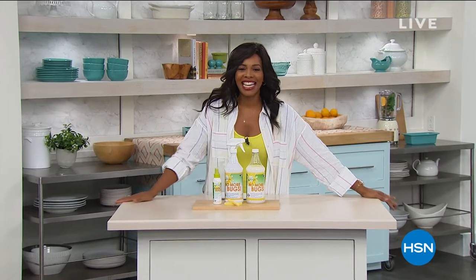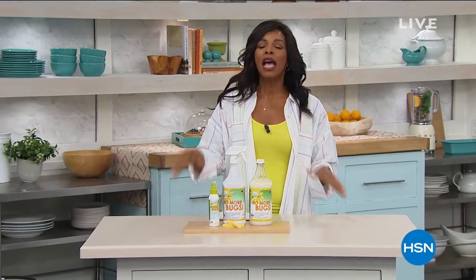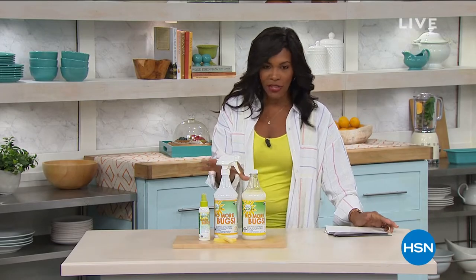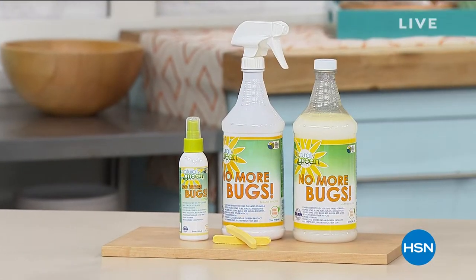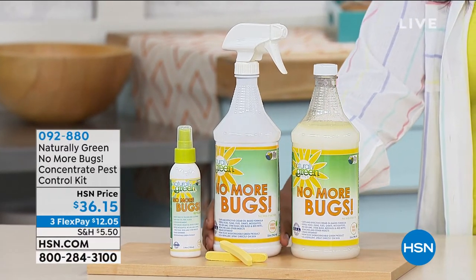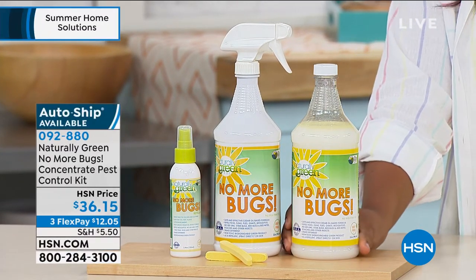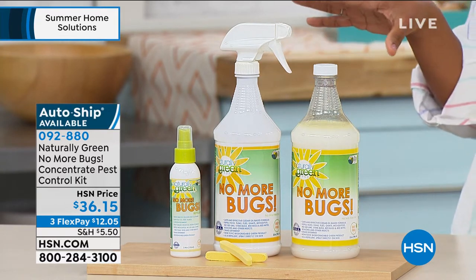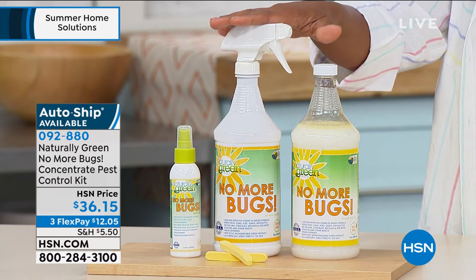Back on HSN with Tamara Hooks. The next item is the Naturally Green No More Bugs — a concentrated pest control kit. Just the idea of even one bug in your home, in your drawers, wherever you are is the last thing you want — and that's where No More Bugs comes in.